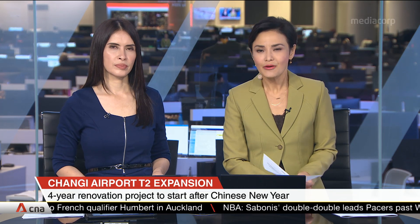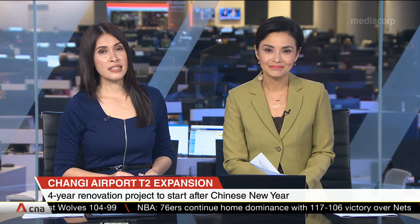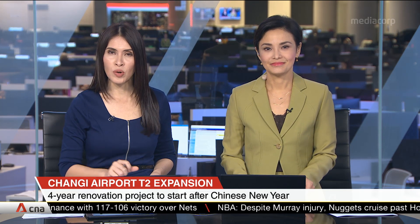Expansion and renovation works at Changi Airport Terminal 2 will start after Chinese New Year and are expected to be completed by 2024. The upgrades will increase T2's handling capacity and spruce up facilities and amenities. Changi Airport Group says that despite the overhaul, disruption to airport operations is expected to be minimal. Kelly Wong tells us more.